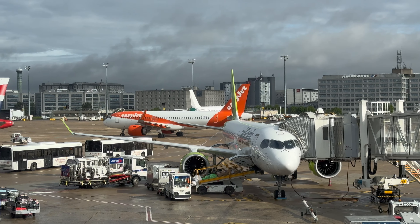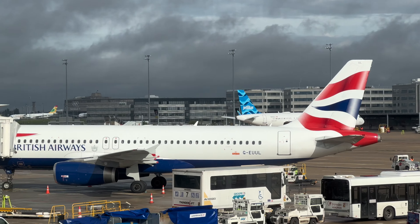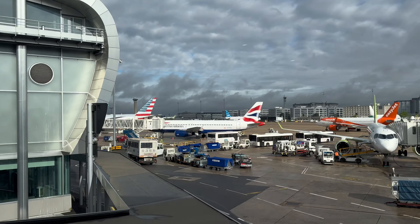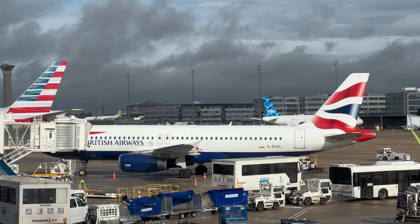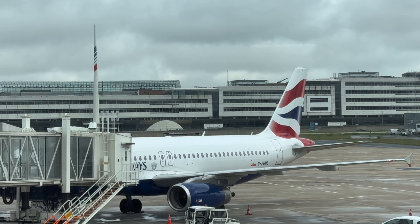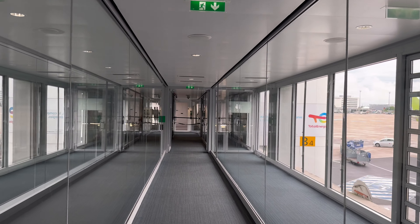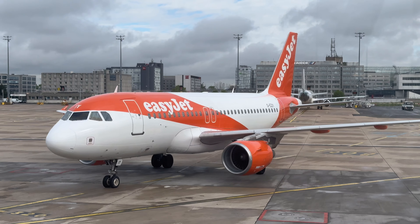I was thankful that I left the lounge a little early, as I still had to go through passport control since the UK is not in the Schengen area. Waiting at the gate there is my ride to London. Golf Echo Uniform Uniform Lima is a 2002-built Airbus A320-232, originally meant for Aer Lingus. However, it was not taken up by the airline and British Airways ended up taking delivery of it in 2002 and has had the aircraft ever since. This aircraft is powered by two IAE engines. By the time I got to the gate, boarding had already started a bit early. Boarding appeared to be done by groups, and One World Sapphire gave me priority.